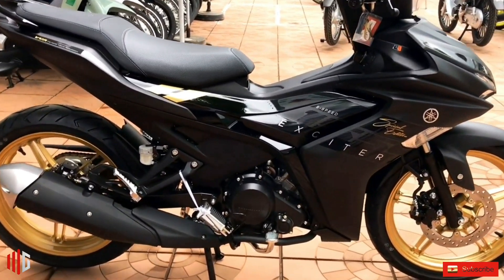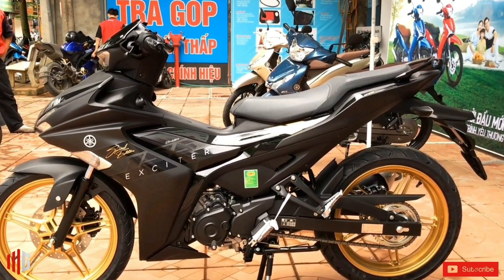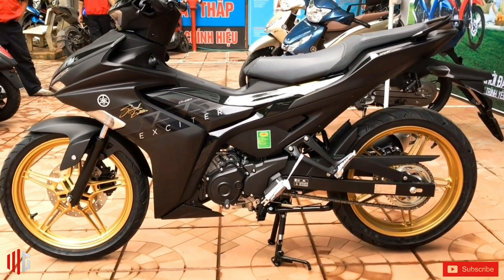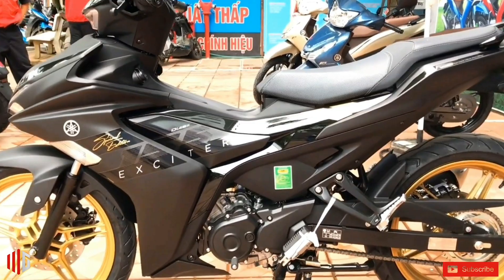The bike is also equipped with four customizable ignition maps, DLC diamond carbon coating technology, an increased number of injection angles and fuel injection holes, and a new air intake system.